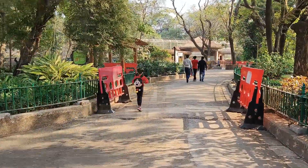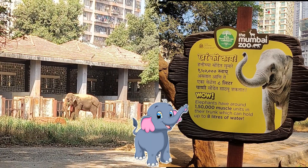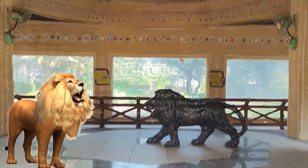Now we are going to see the elephant — he is busy having his breakfast. On my next visit, maybe I will see a lion here.